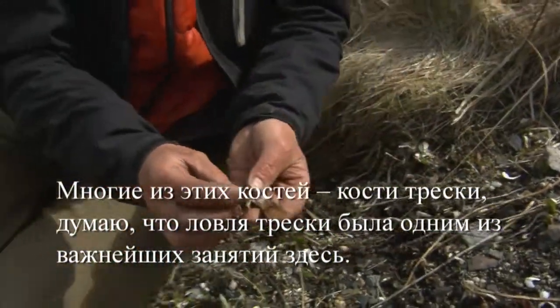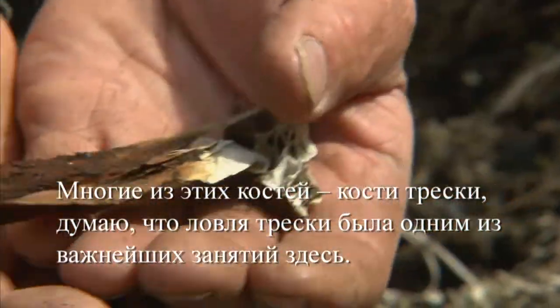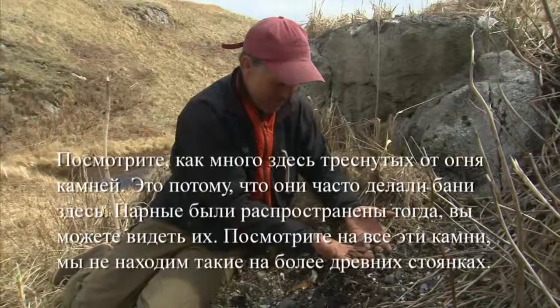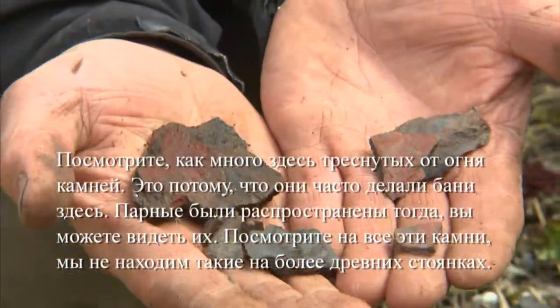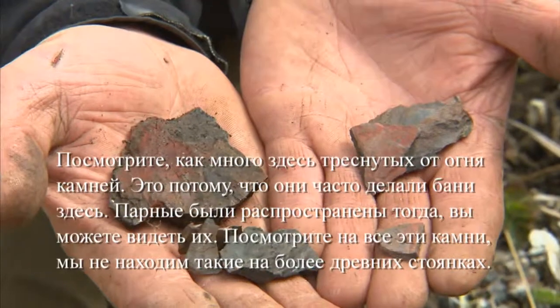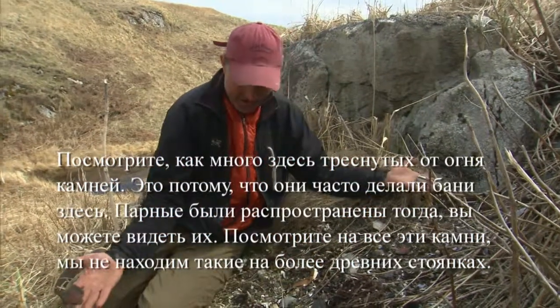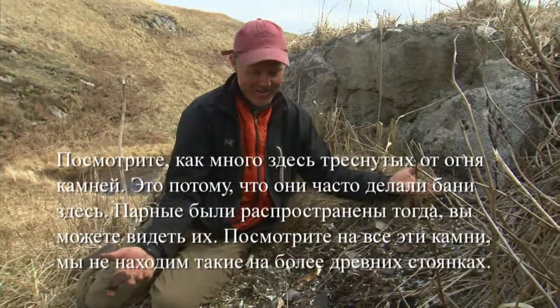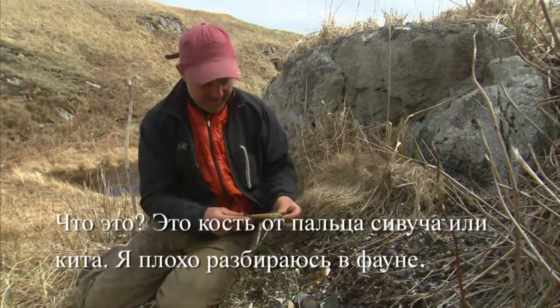These are cod bones, and I think one of the big activities out here was cod fishing — it's really good cod fishing around here. Look how much fire-cracked rock there is. That's because they're doing a lot of banya or sauna here — a lot of sweat bathing is going on. You can see it right away. We didn't see that at those older sites.